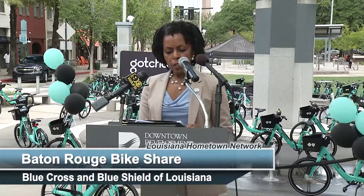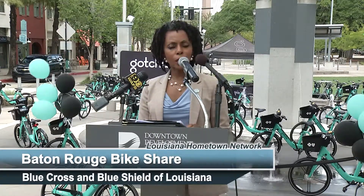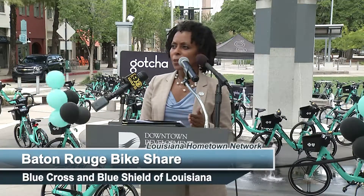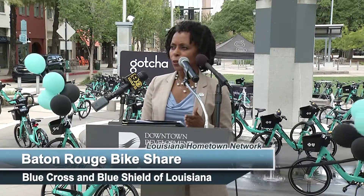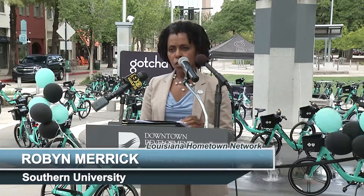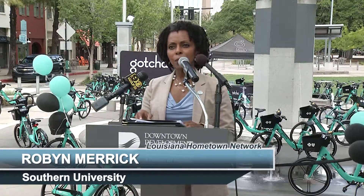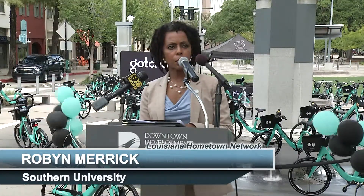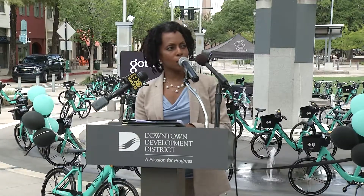We are also excited to link North Baton Rouge to downtown and to South Baton Rouge through this bike share program and working with the many partners we have here. Many, many thanks to Mayor Broome and all of our partners who are obviously committed — because you've got to be committed if you're out here in 98-degree weather. We are planning the launch of the bike share program at Southern University with our students in the coming weeks and we invite you to join us. We look forward to many more great things coming with Move Baton Rouge.